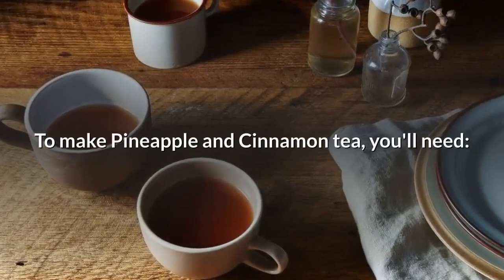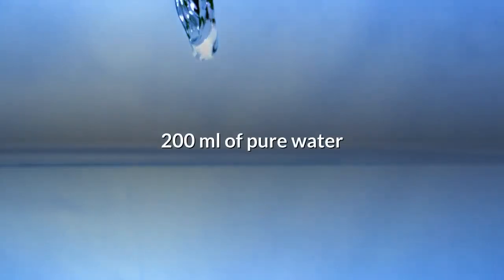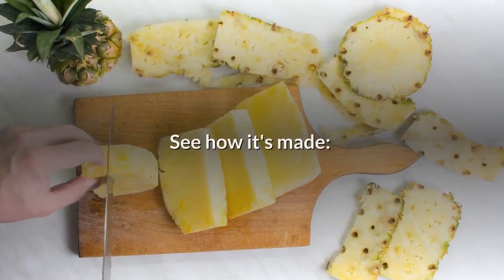To make pineapple and cinnamon tea, you'll need: half of a pineapple's peel, 200 milliliters of pure water, and one cinnamon stick.